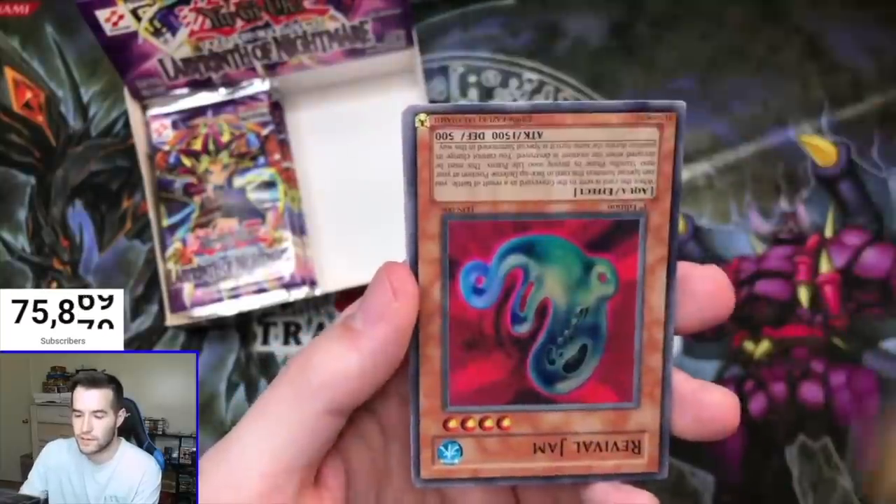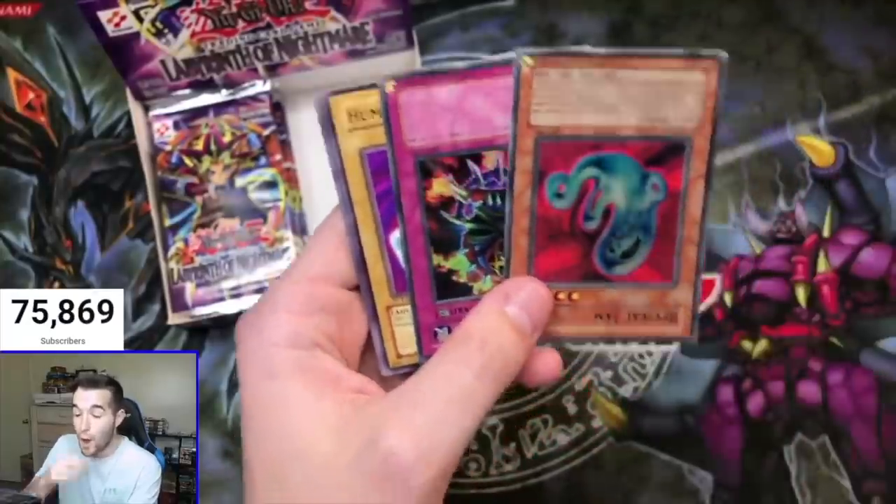Shining Abyss — oh, the Revival Jam! Oh no, oh no, oh no.